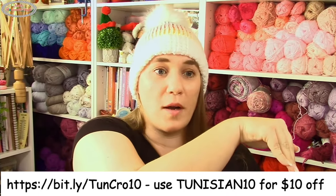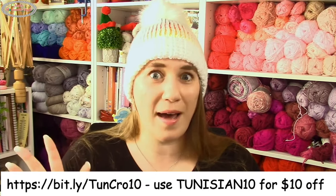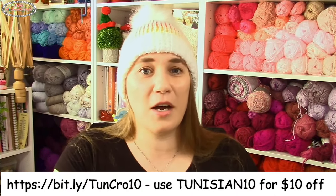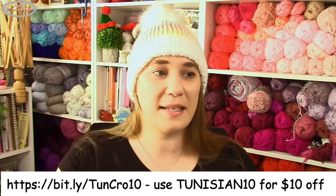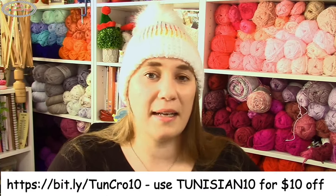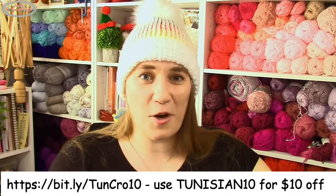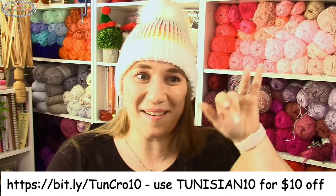Using the coupon code TUNISIAN10 gets you $10 off — that's 32 patterns, 16 stitch tutorials, and 30 video tutorials for less than $20. If you have any further questions, leave them below, respond to my email, or check the Q&A section at the bottom of the linked page. I hope you take advantage of it and have a beautiful weekend!